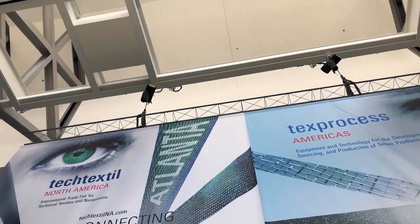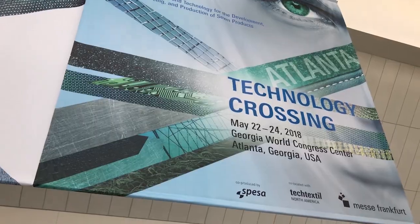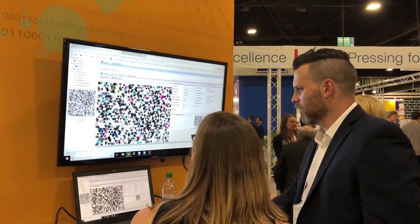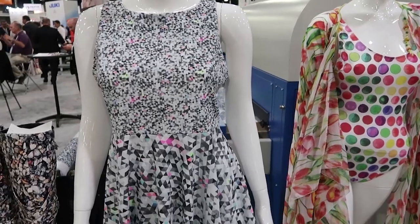I'm Amanda Costco. We're here in Atlanta, Georgia with Corning Digital and Gerber Technology at TexProcess Americas. TexProcess is the largest North American trade show, displaying equipment and technology for the development, sourcing and production of sewn products. Today we're giving you an up-close look at how Gerber and Cornete are enabling innovative solutions that turn concepts into consumer products in ways that are faster, more efficient and truly representative of the digital world we live in.